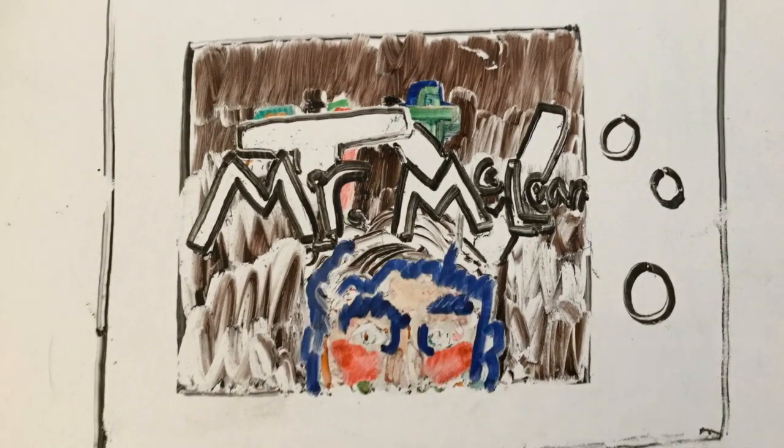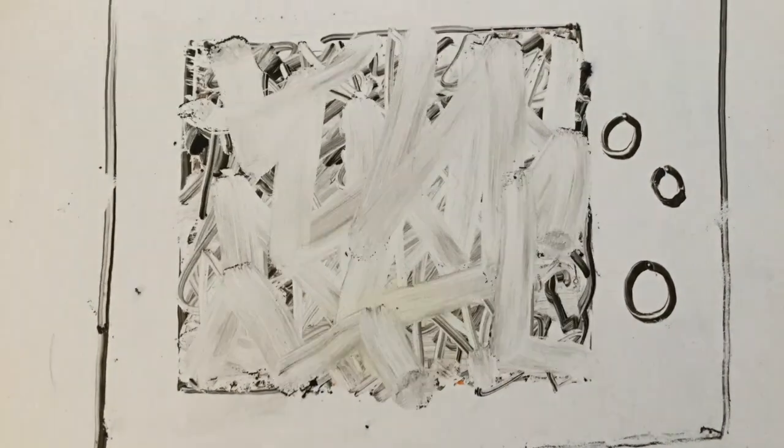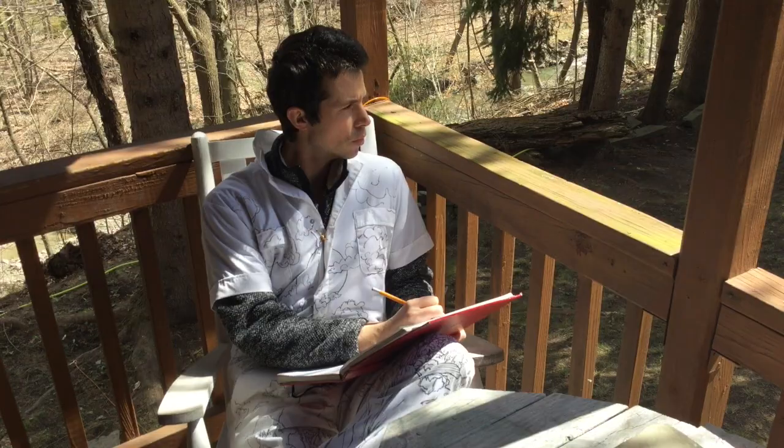R.T.V. with Mr. McLean. Episode 4: Draw It, Part 1.